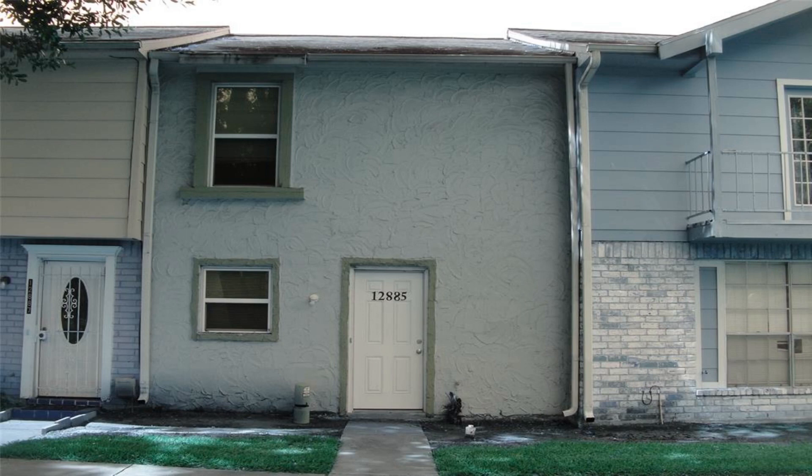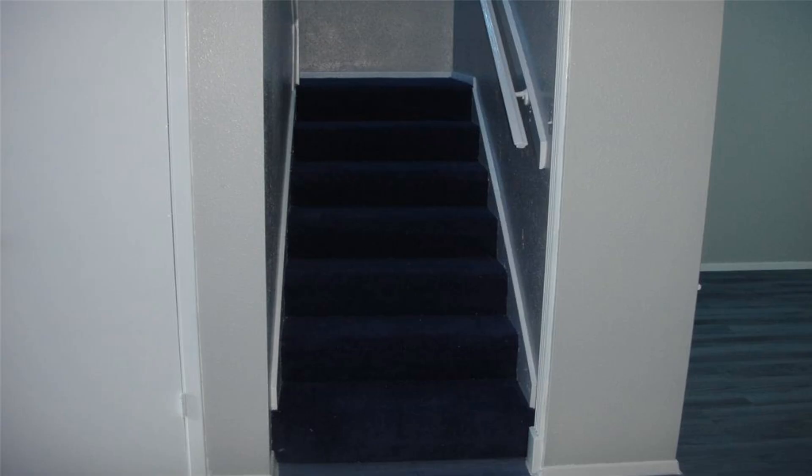Lovely two-story townhome. Recently painted, carpet cleaned, etc. Looks great.